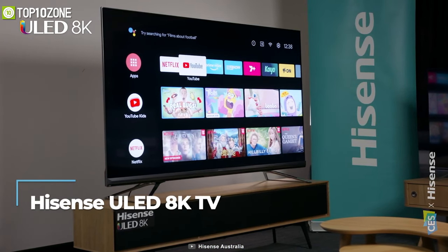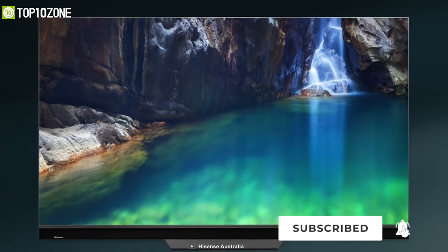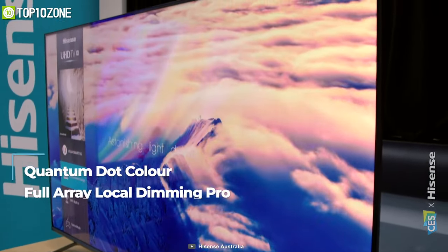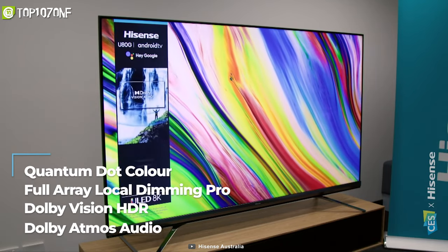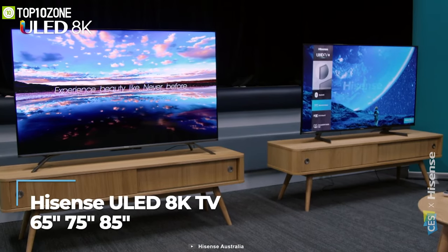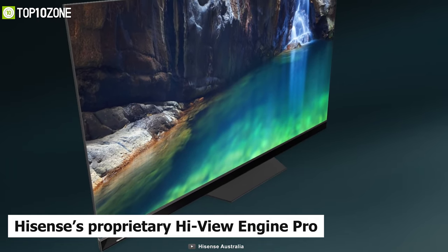Hisense has unveiled its 2021 ULED TV, which uses sophisticated upscaling technology to deliver truly outstanding picture quality across the entire range. With 8K Ultra HD certification, it features quantum dot color, Dolby Vision HDR, and Local Dimming Pro technologies to deliver over a billion stunning shades of vivid color and image precision. This TV will be available in 65, 75, and 85-inch models.